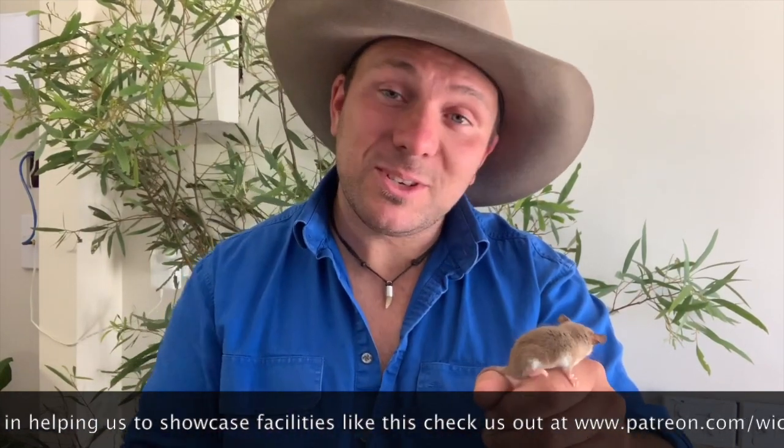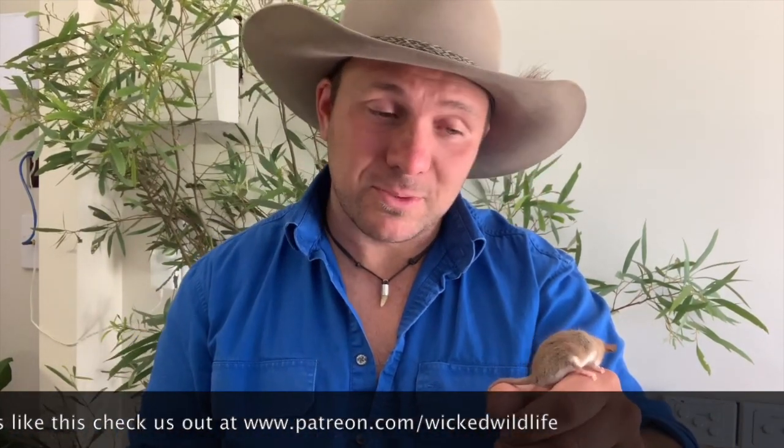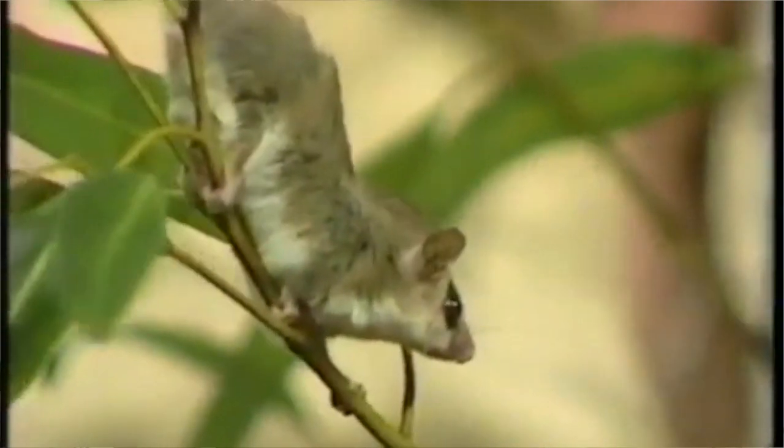Now the western pygmy possum is just one of five different pygmy possums. On one end you've got the mountain pygmy possum, who's actually in a genus all of his own. On the other hand, you've got the western pygmy possum, the eastern pygmy possum, the long-tailed pygmy possum, and the Tasmanian pygmy possum, who is the smallest of all possum species, even smaller than this little fella. Genetic studies have showed that the western pygmy possum's closest cousin is the eastern pygmy possum.